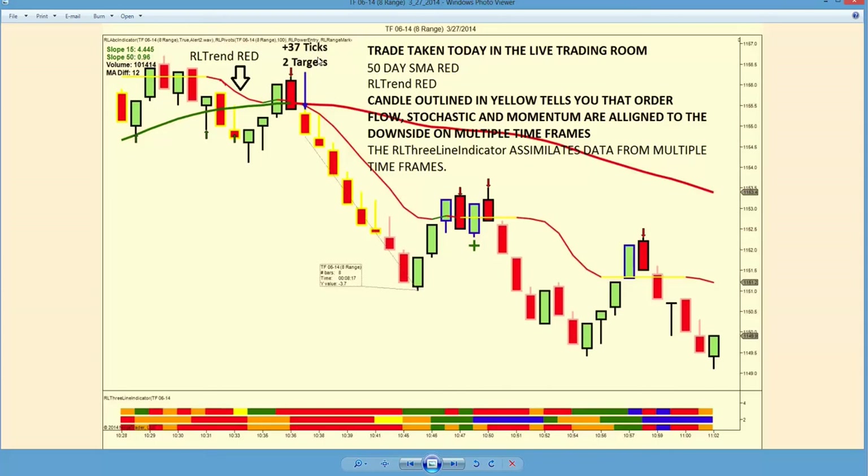This was a 37-tick trade today that we took on the Russell. What we're looking for is the SMA 50 — this is a simple 50-period moving average. This is a proprietary trend line that tracks somewhere between the 15-period exponential and 15-period simple, and we look for a period where the 15 and the 50 are in the same color, and the market breaks below.